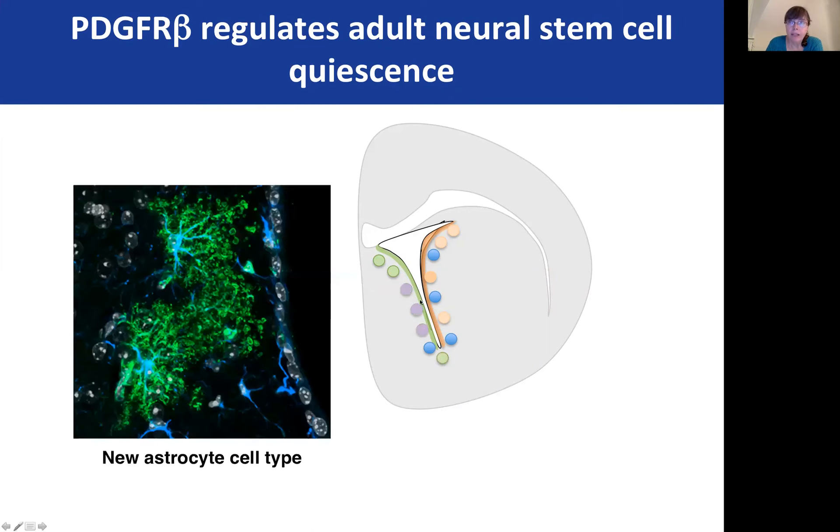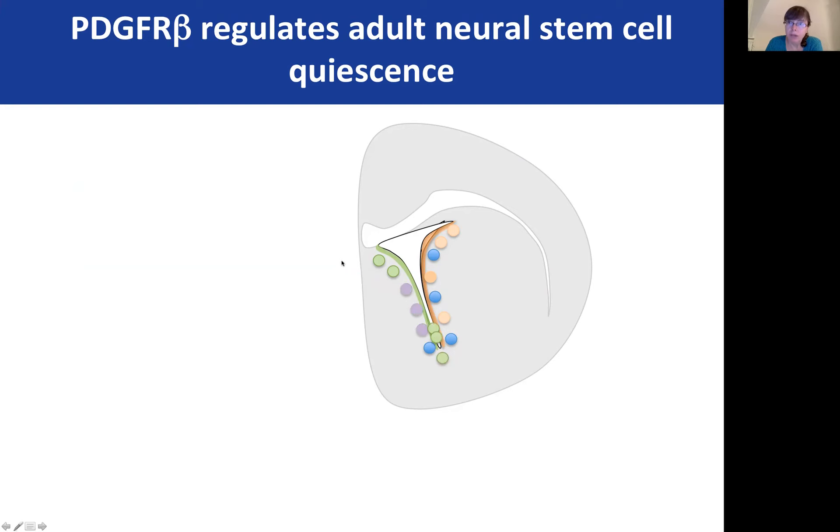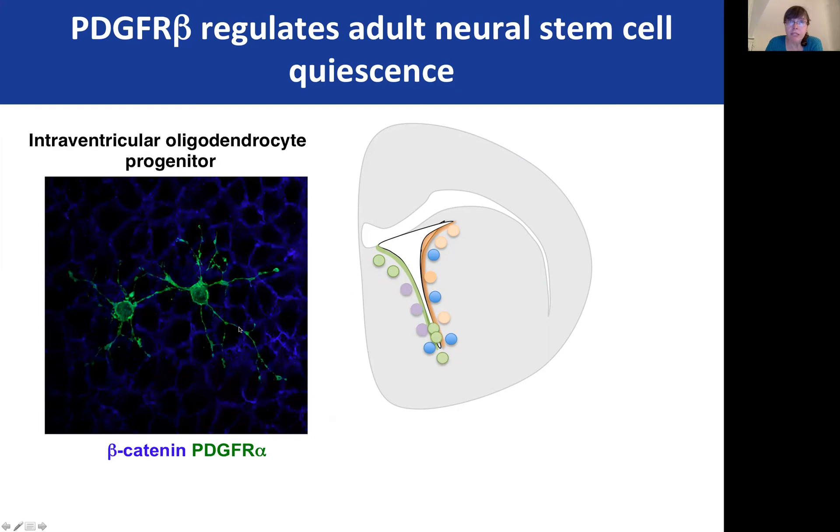First, we find a domain in this purple region that gives rise to a new type of astrocyte. We also identify several domains that give rise to oligodendrocytes. But the most interesting is a domain inside the brain ventricle itself, in which stem cells give rise to oligodendrocyte progenitors that are attached to the wall of the ventricle and are continuously bathed by the cerebral spinal fluid.